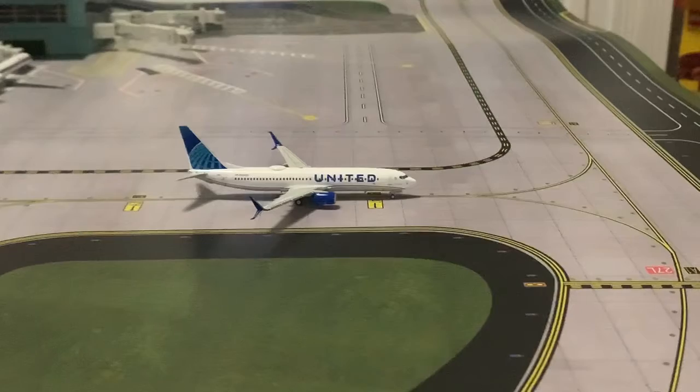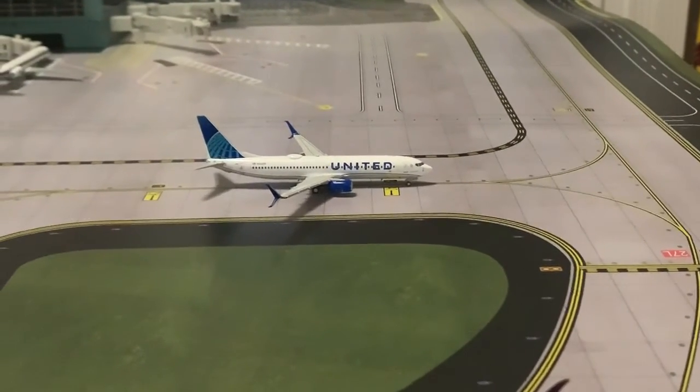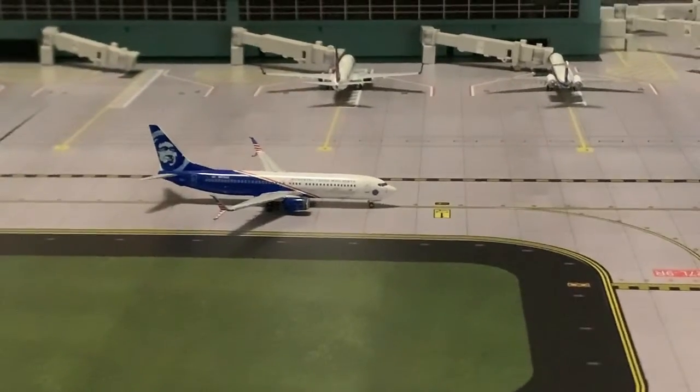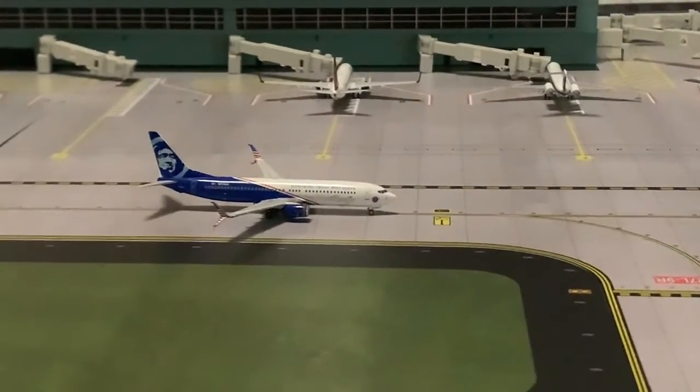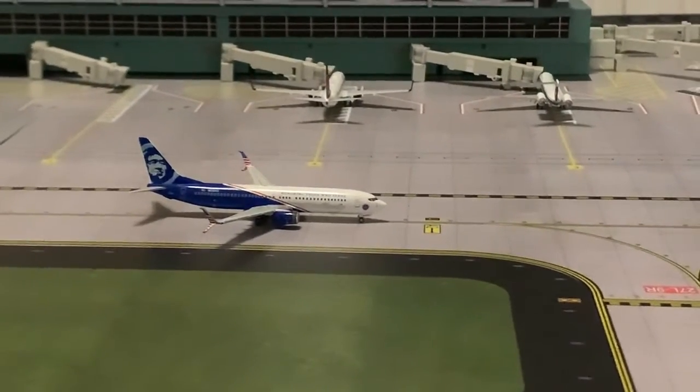Right here we have a 737-800 with a new livery, and he is going to be heading out to Chicago. And then the last plane taxiing to the runway, we have an Alaska Airlines in the 'Those Who Serve' livery, and he's going to be heading out to Seattle.